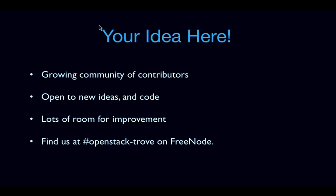We're in discussions about a clustering API — I don't think that's going to arrive in time for Juno, it will probably take until the K release. But that is something a few folks are working on. If you're interested in joining Trove and making a contribution, we have a really big and growing community of contributors. We're completely open to new ideas and new code. Find us at OpenStack Trove on Freenode — come let us know how we can make Trove better and how you can make your first or subsequent contributions.